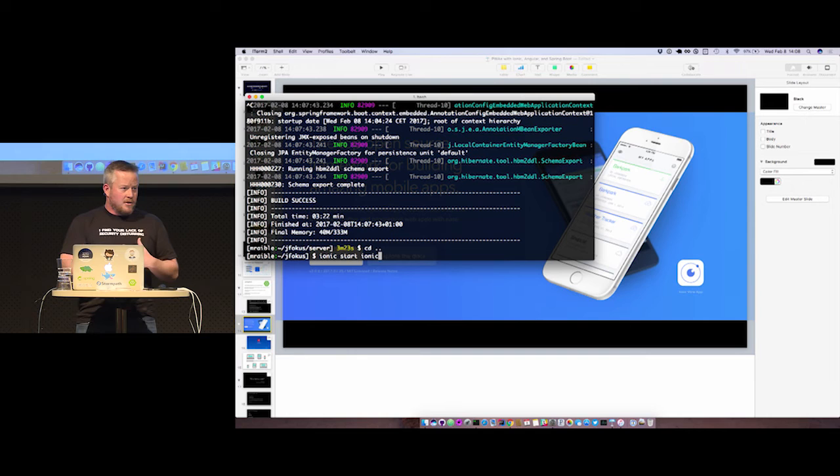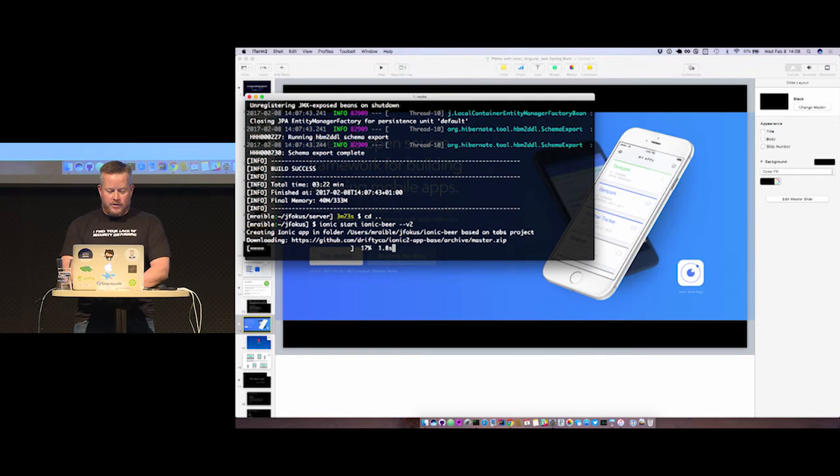We'll create an app that talks to that service and serves up that list on a mobile device, and at the same time it goes and talks to Giphy to get an animated GIF representing the name of that beer. I'm going to call it Ionic Beer and pass in the V2 flag — this is the most important thing if you're using Ionic 2. If you don't pass in that V2 flag, you get version 1 and Angular 1.